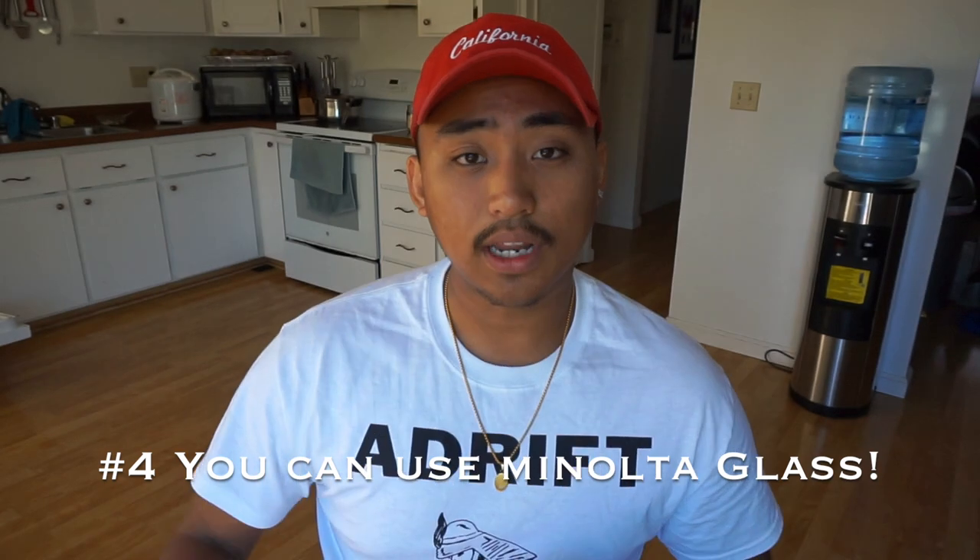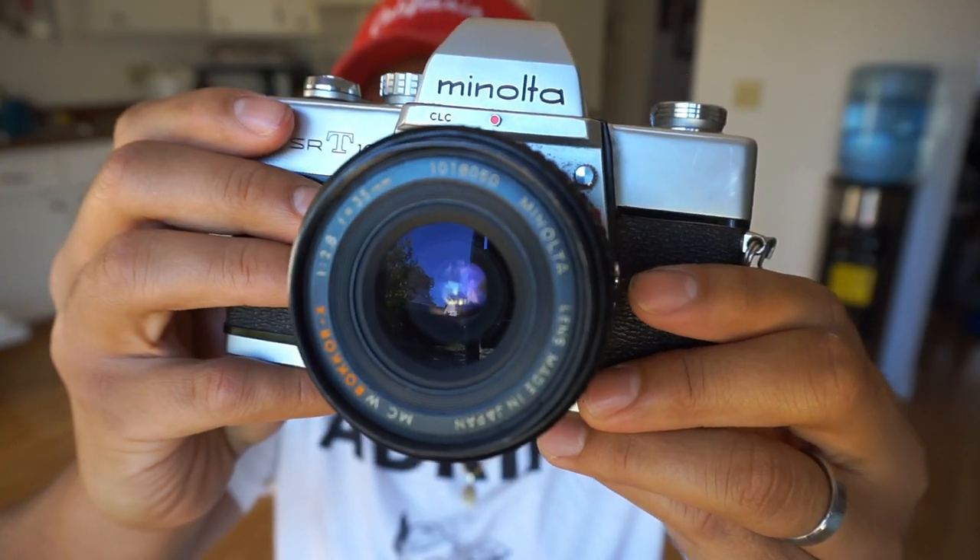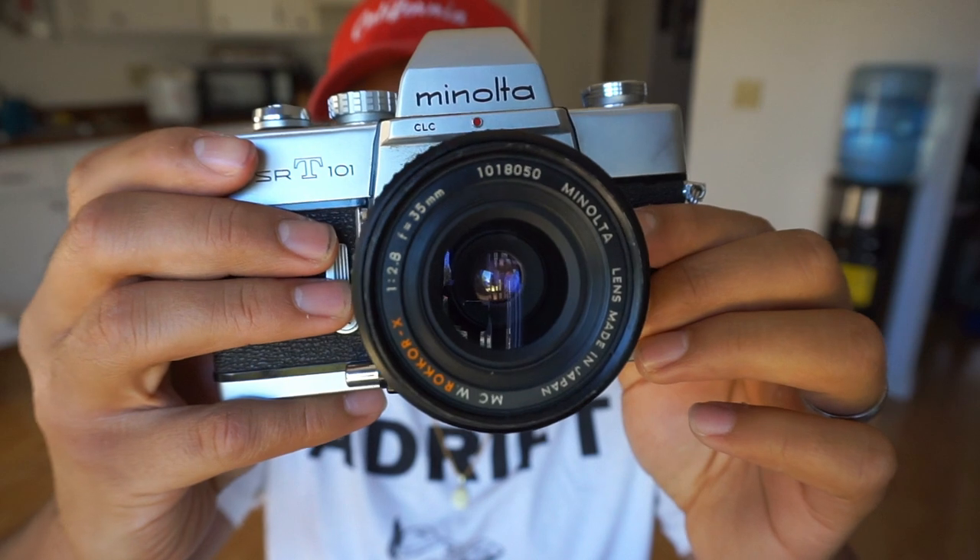Number four: available glass. When I refer to glass, I'm talking about lenses. The Minolta SRT-101 has an MD/MC lens mount, which back in the day hosted some of the most beautiful and sharp glass. Investing in good lenses will get you different focal lengths, different looks, and really sharp images. When you shoot film, the camera body mainly just pulls in light for the film strip — the lenses are what make the images sharp.